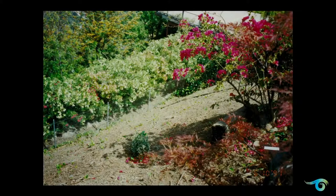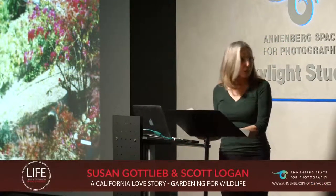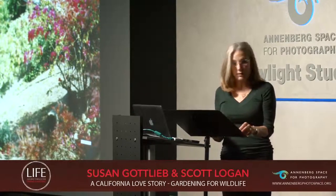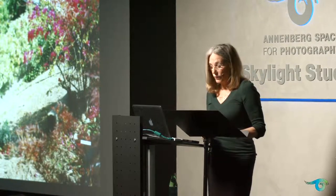While researching drought-tolerant plants, references to native plants kept popping up. The more I learned about native plants, the more the concept resonated. Why use native plants, you ask? Well, for one thing, they're our natural heritage, and the California poppy is our state flower.